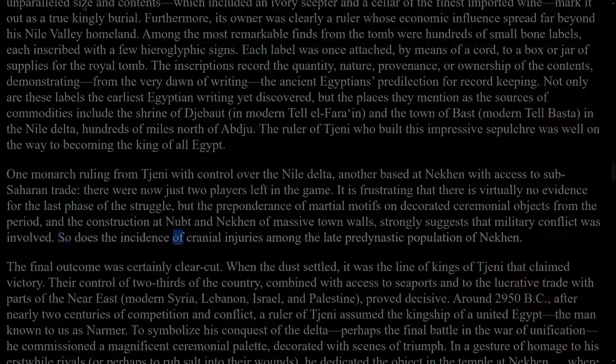So does the incidence of cranial injuries among the late predynastic population of Nekhen. The final outcome was certainly clear-cut. When the dust settled, it was the line of kings of Thinis that claimed victory. Their control of two-thirds of the country, combined with access to seaports and to the lucrative trade with parts of the Near East — modern Syria, Lebanon, Israel, and Palestine — proved decisive. Around 2950 BC, after nearly two centuries of competition and conflict, a ruler of Thinis assumed the kingship of a united Egypt: the man known to us as Narmer.